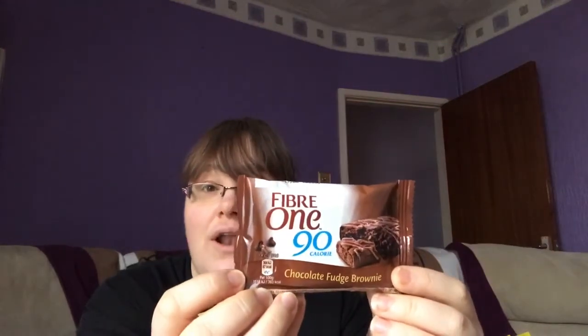Next are the Fiber One chocolate fudge brownies. These are really nice — quite rich and chocolatey and cakey. If I'm fancying cake I can have one of these and they really hit the spot. They are four sins. They also do a salted caramel and a lemon drizzle flavor, all at four sins as well. They were on offer in Asda for £1.25, so really really good.